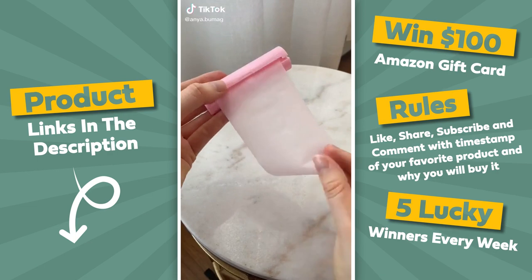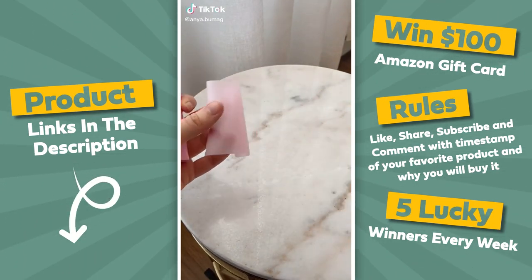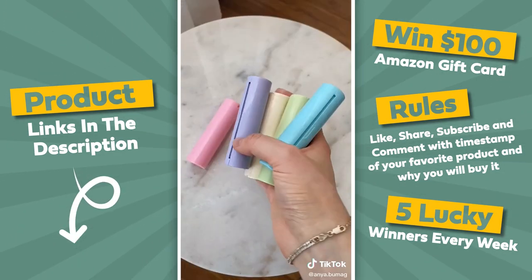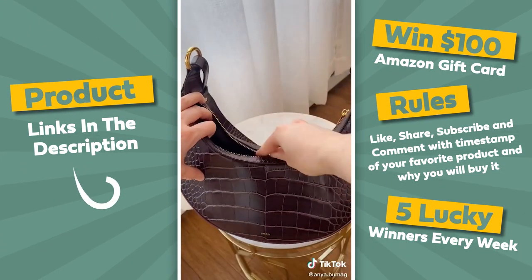This is a soap paper roll. You cut yourself a little piece — about one-third is actually enough. Then you add some water and it turns into a nice soapy lather. It comes in a pack of five, so you can put it in all of your bags and purses and have it with you at all times.